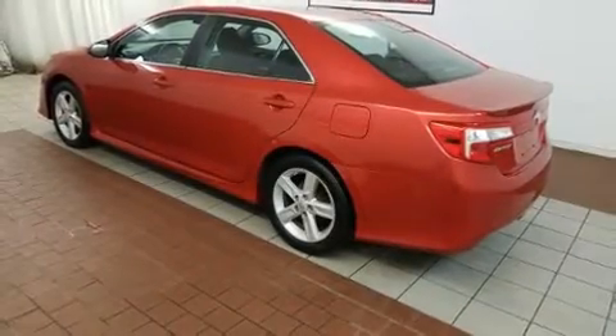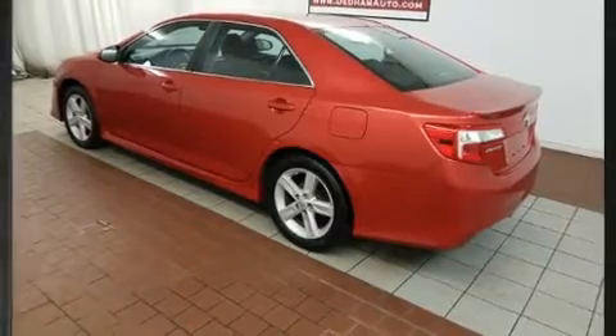Come test drive this 2012 Toyota Camry. This four-door, five-passenger sedan provides exceptional value.